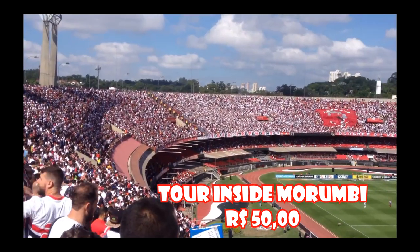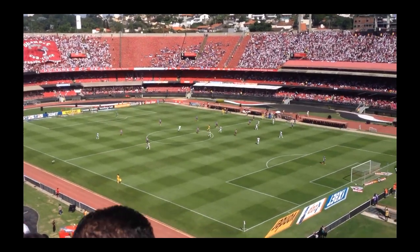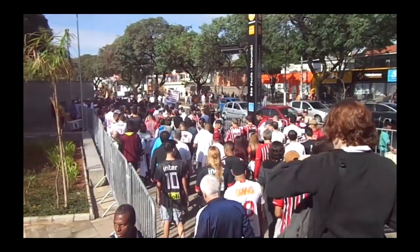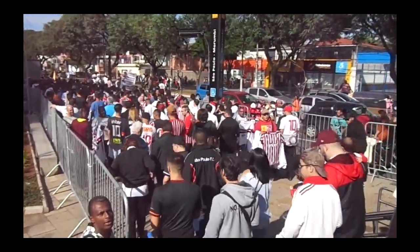At São Paulo-Morumbi you can get to know the whole place. You also have a subway station with this name — when you take the yellow line to São Paulo-Morumbi, you will be pretty close to the stadium within walking distance.